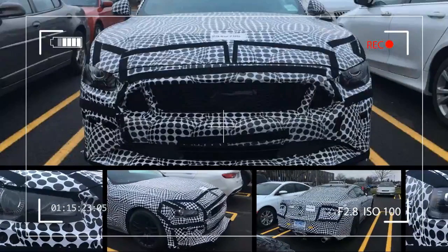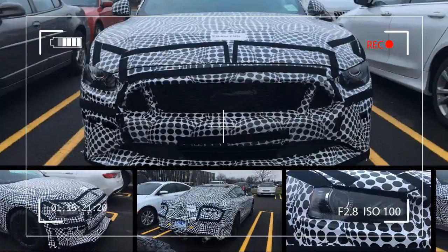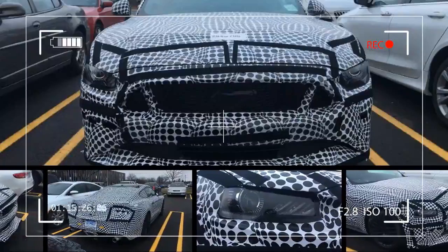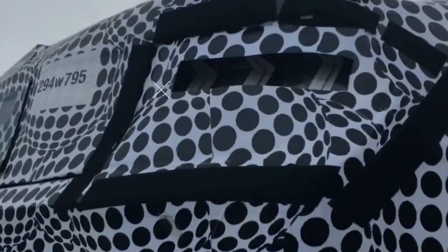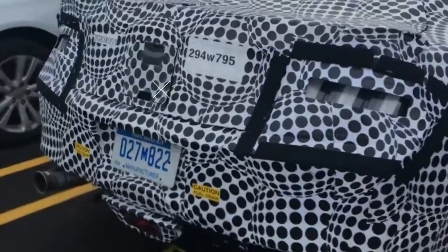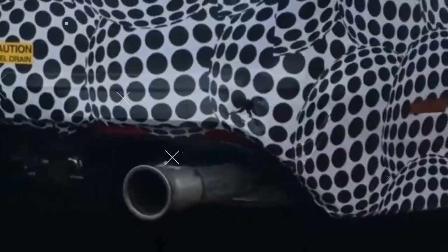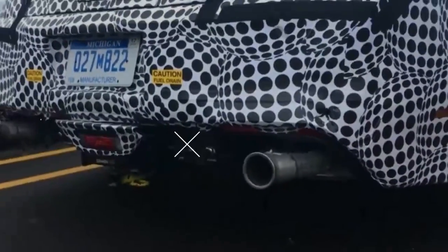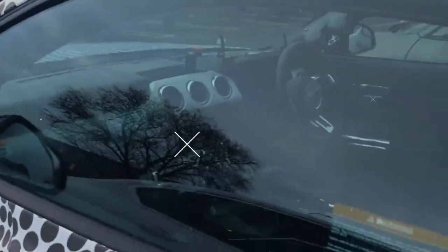These latest spy photos bring us no closer to figuring out what, exactly, will power the GT500. We know that the mightiest Mustang will feature a forced induction V8 under its blistered hood, but our sources won't yet give up whether it will be supercharged or strapped with twin turbos. The Shelby GT500 could receive a supercharged version of the GT350's 5.2-liter Voodoo V8, albeit with a regular 90-degree crankshaft instead of the model's 180-degree piece.